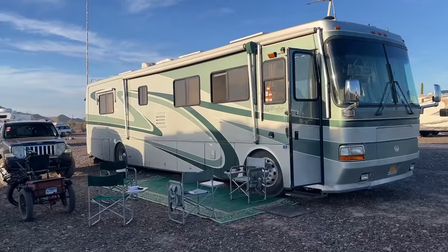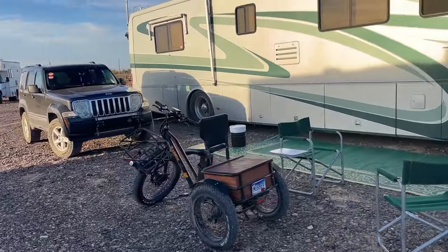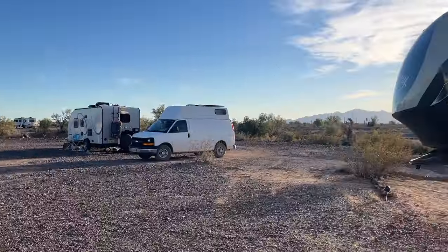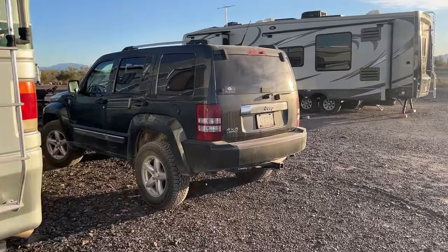Made it to Quartzite in time for the sunset — it hasn't set yet but it's going to soon. Life's good. Got parked, got the mat out, chairs out, tricycle taken off the back, and found some friends. We were pretty much cruising pedal to the metal on the way here — 70 to 75 miles an hour. The motorhome cruises well at that, right in its torque range. You'd think it'd be good for gas mileage, but we had a headwind the whole way: seven miles to the gallon. I rarely check, and that's the reason why. Motorhome performed beautifully — no problems. Just felt good to be on the road.